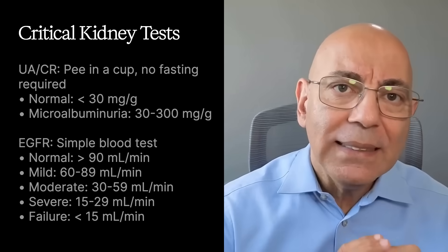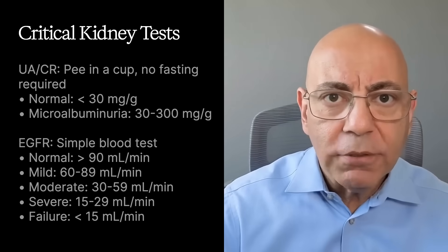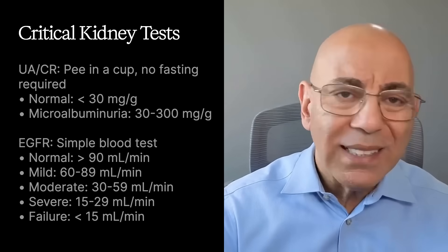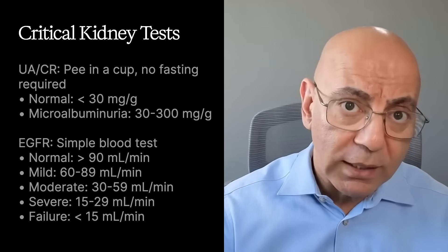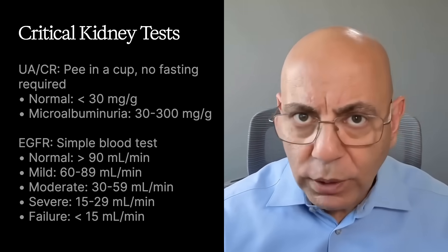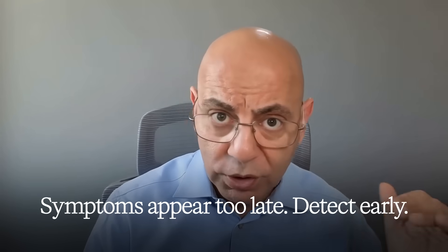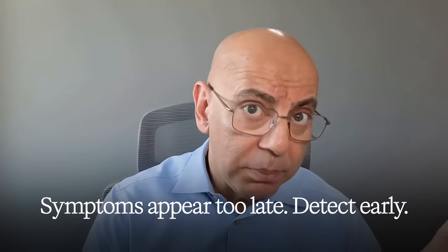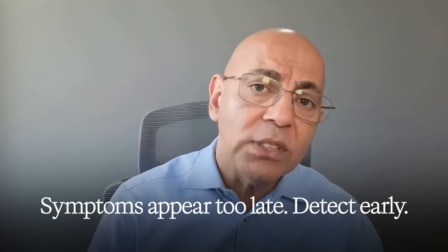Test number two is eGFR — Estimated Glomerular Filtration Rate — calculated from a simple blood creatinine test. Normal is greater than 90 mL per minute. Mildly reduced is 60 to 89. Moderate reduction is 30 to 59, with a stage 3A at 45 to 59 and stage 3B at 35 to 44. Severe is 15 to 29, and kidney failure is less than 15. This is included in a basic metabolic panel. I've simplified the stages here so they're easier to understand.